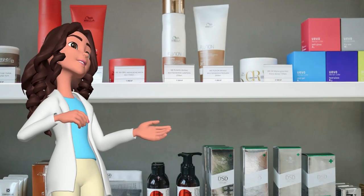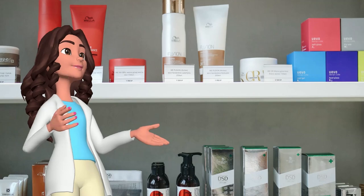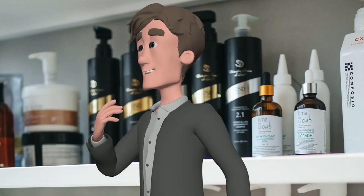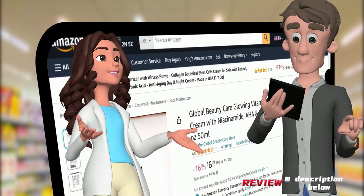Right, and it might cause irritation. What do you think? Well, let's not jump into it blindly. How about we check online reviews? Good idea — let's see what people are saying about this cream.